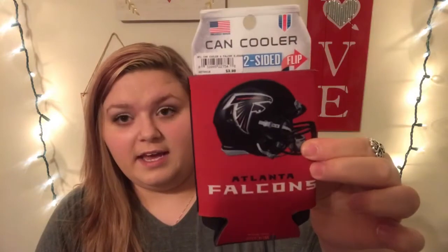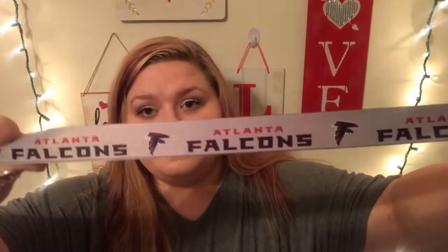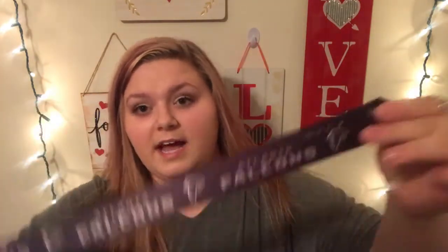This stuff is not Valentine's Day but it was on clearance. My boyfriend is a huge Atlanta Falcons fan, so I got him a canned koozie for $2.78 — I liked that it had two different sides. He also needed a new lanyard for his keys, and this was $2.98. I guess since the season's over they're marking stuff down, so I loved getting both of these for him for less than $5.